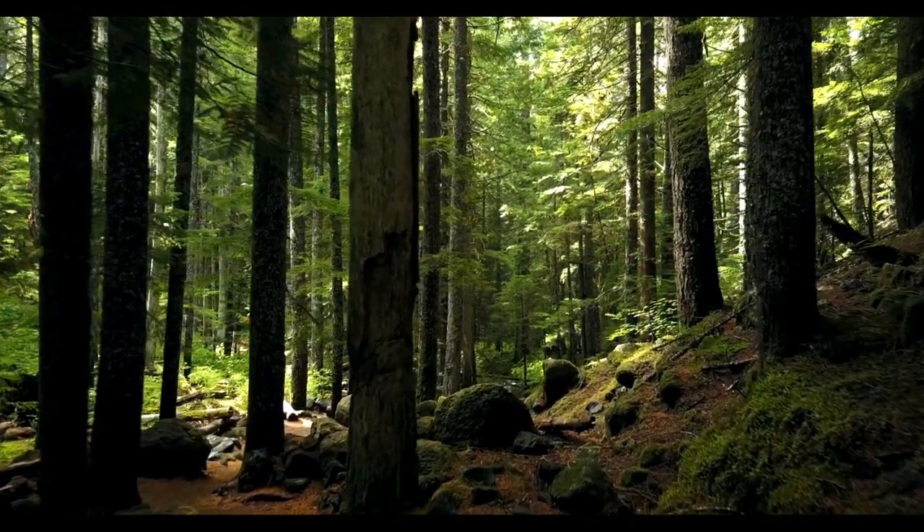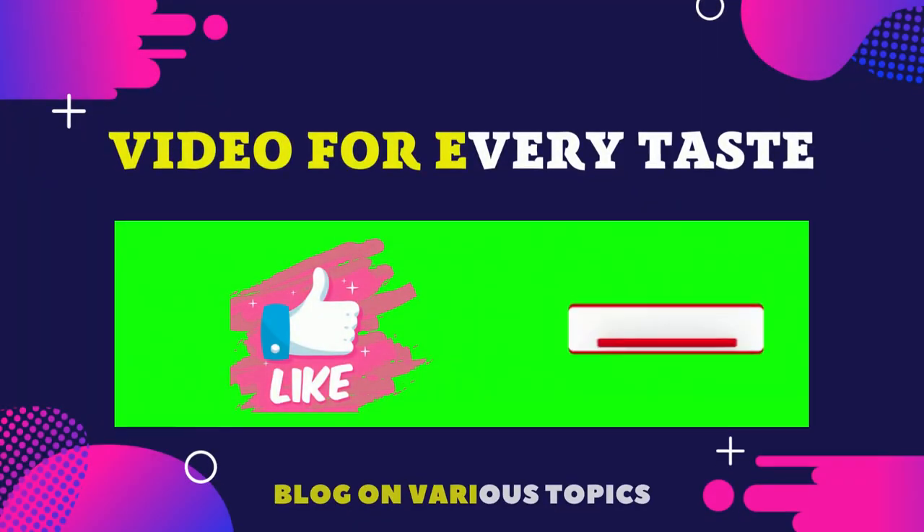This fidgety, frisky animal is a real decoration of our parks and forests.